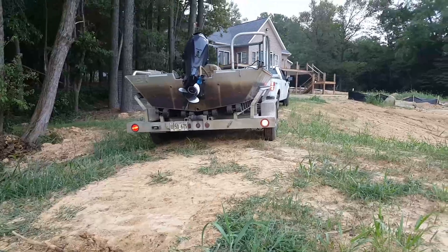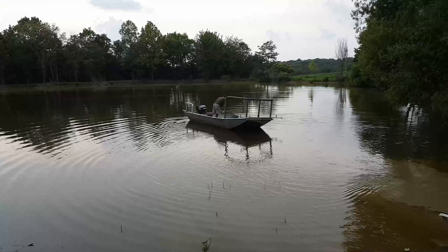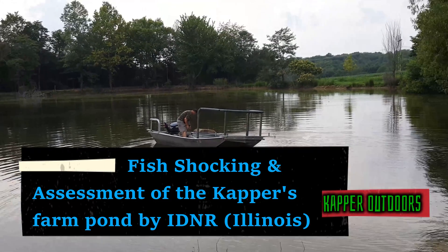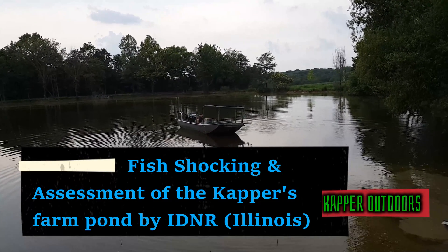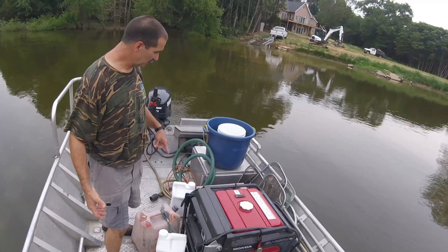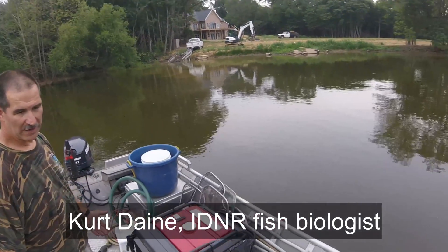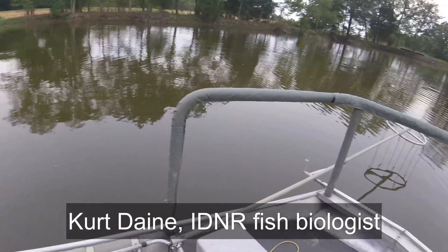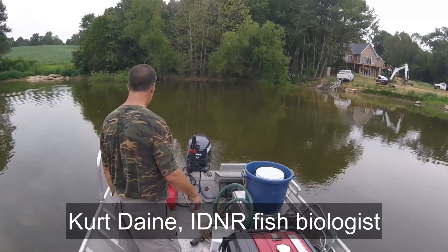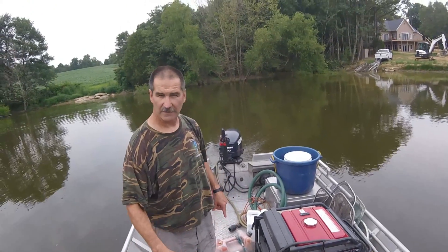There's an ugly makeshift ramp and we're backing right in — the first boat we've ever had on this lake. The generator produces the electricity, it goes through this voltage regulator box here in the back. We can tweak it a little bit as we need, and then it goes out the front into the booms, shocks the fish, temporarily stuns them so we can pick them up, take a look, and put them in here. I'll have you dip everything that you see and stick it in the tank.